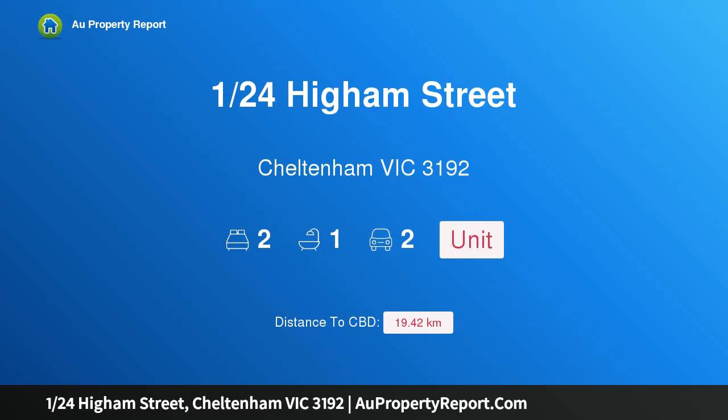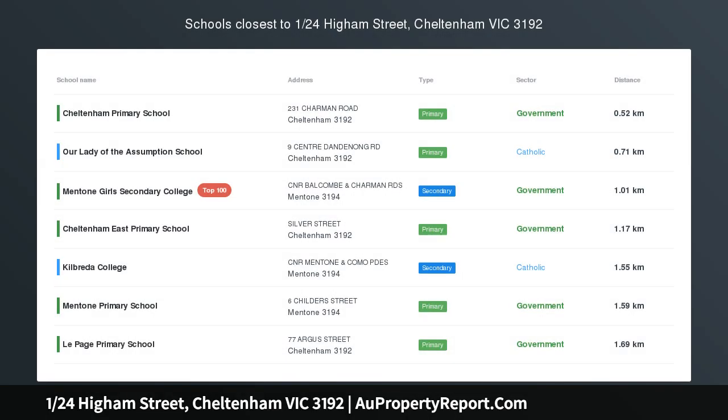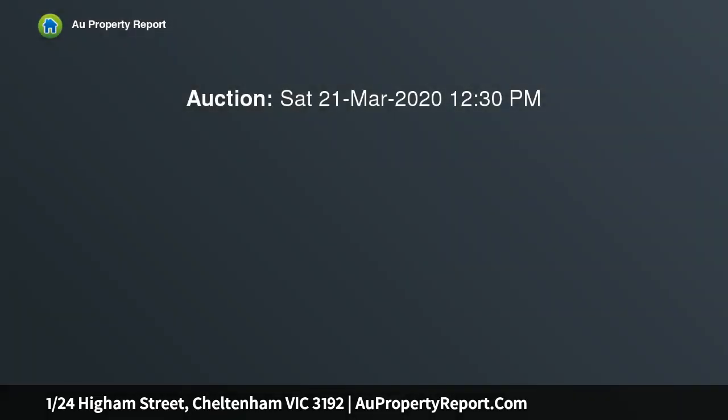Hi, I am glad to introduce property 124 Hyam Street, Cheltenham Victoria 3192 — warm, welcoming and well located. A leisurely stroll to Charmin Road Shops and Station, and just moments to Mentone's retail and dining hub as well as the bay.